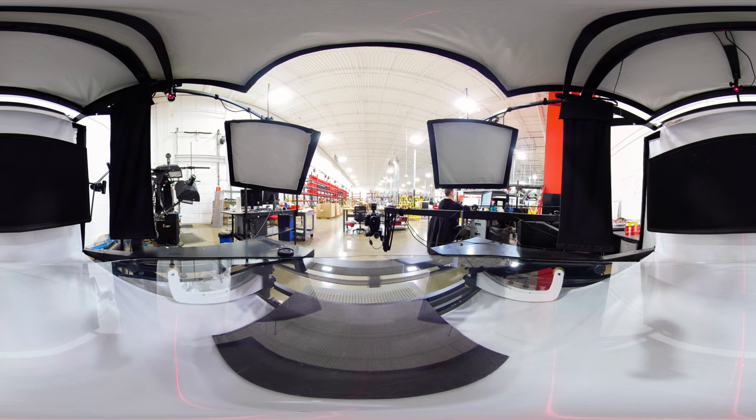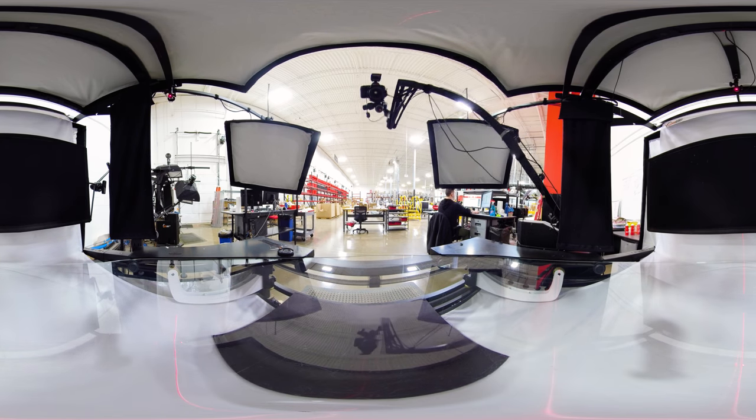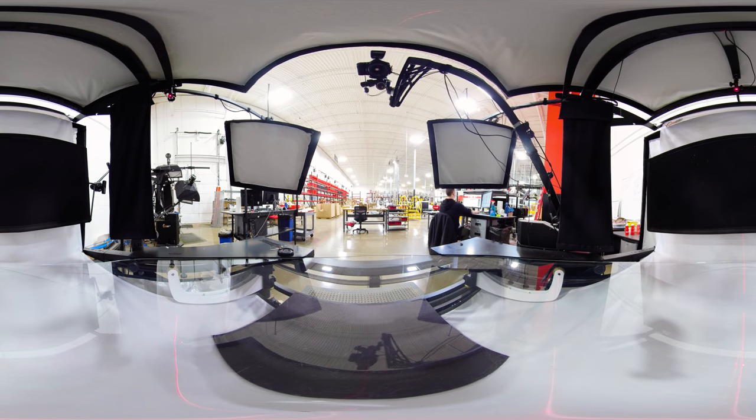Here at Partstown, we use 360-degree image technology to photograph our parts, so you can see them from every angle on our website and app. Smile! You're on camera.